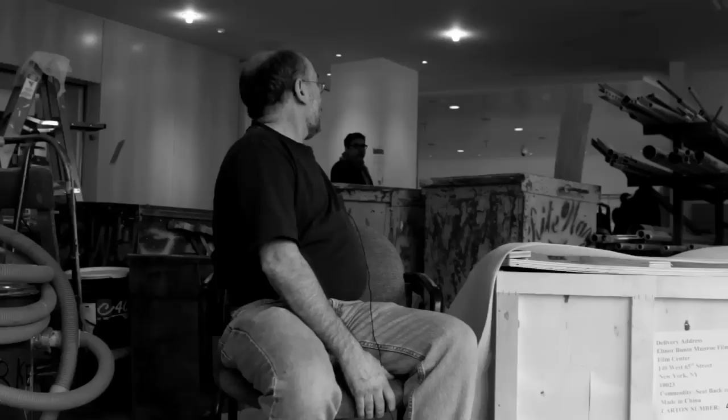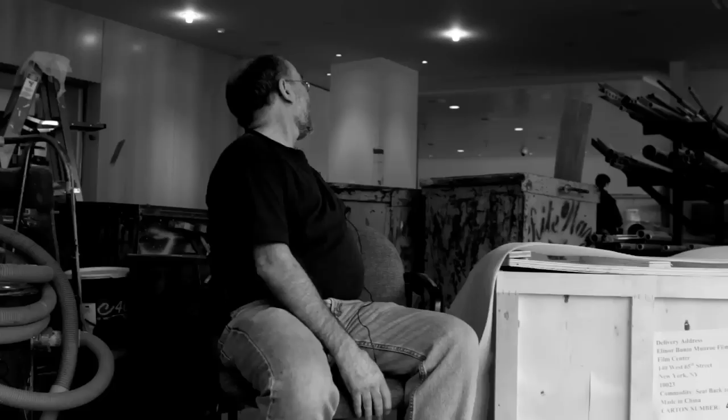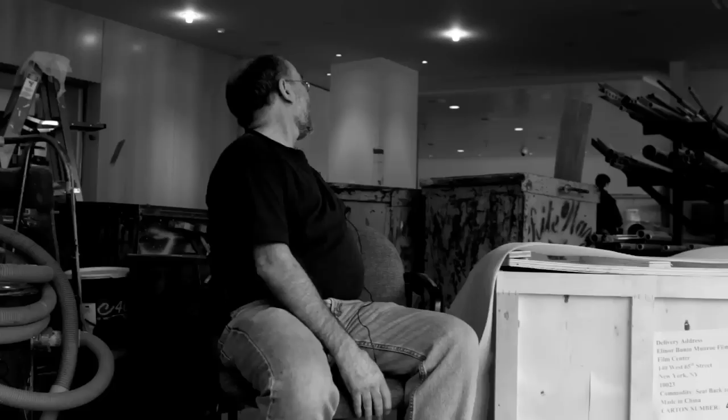Hi, I'm George, construction supervisor for York Construction. This project is the Eleanor Beauty Monroe Film Center for the Film Society of Lincoln Center.